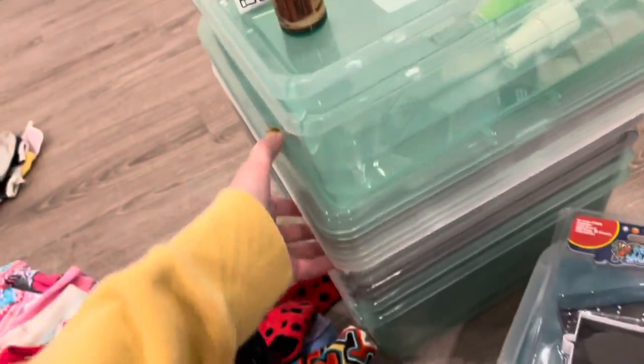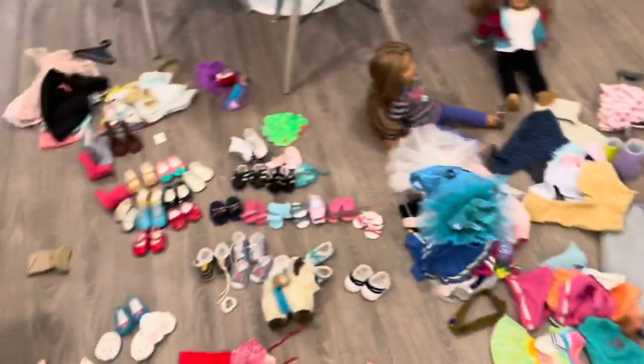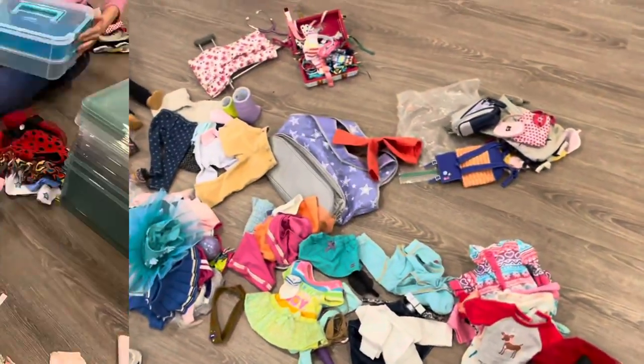So me and my sister are going to be putting all these in bins, and then at the end I will give you a little tour of how it's organized. This all just used to be in one big bin — it's over there. So let's go to time lapse.